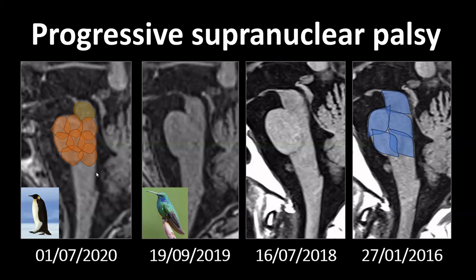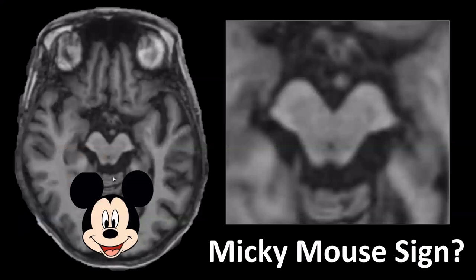Another sign described in progressive supranuclear palsy is the appearance of the midbrain on axial images. Due to atrophy, the cerebral peduncles stand out and the midbrain is said to look like Mickey Mouse. However, to be honest, virtually every midbrain you look at in the axial plane can be made to resemble a Mickey Mouse head in that configuration.